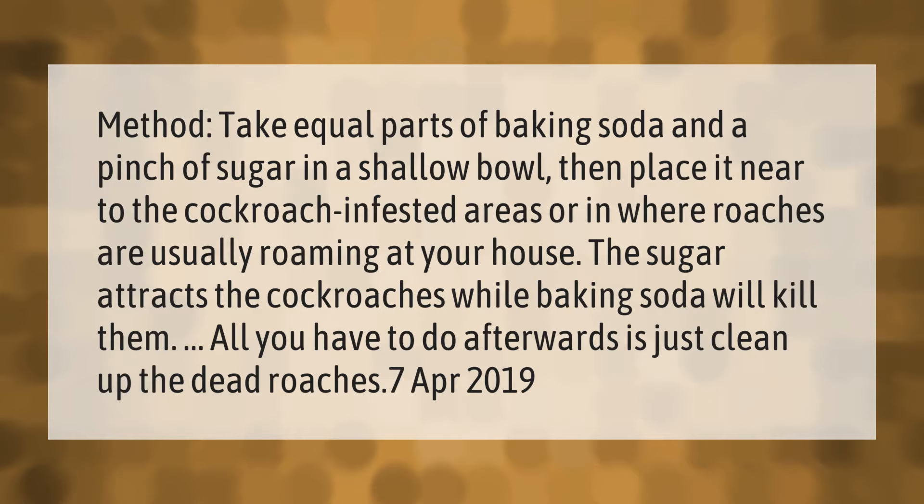Take equal parts of baking soda and a pinch of sugar in a shallow bowl, then place it near cockroach-infested areas or where roaches are usually roaming in your house. The sugar attracts the cockroaches while the baking soda will kill them. Afterwards, just clean up the dead roaches.